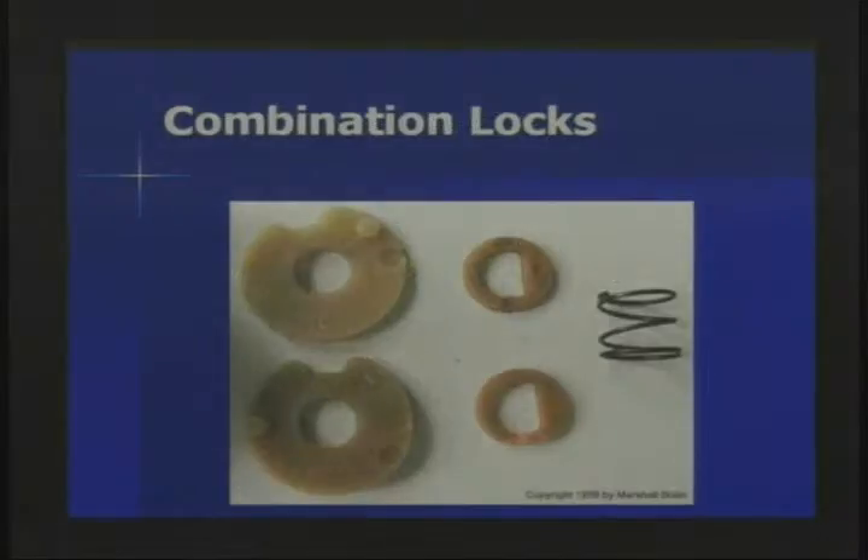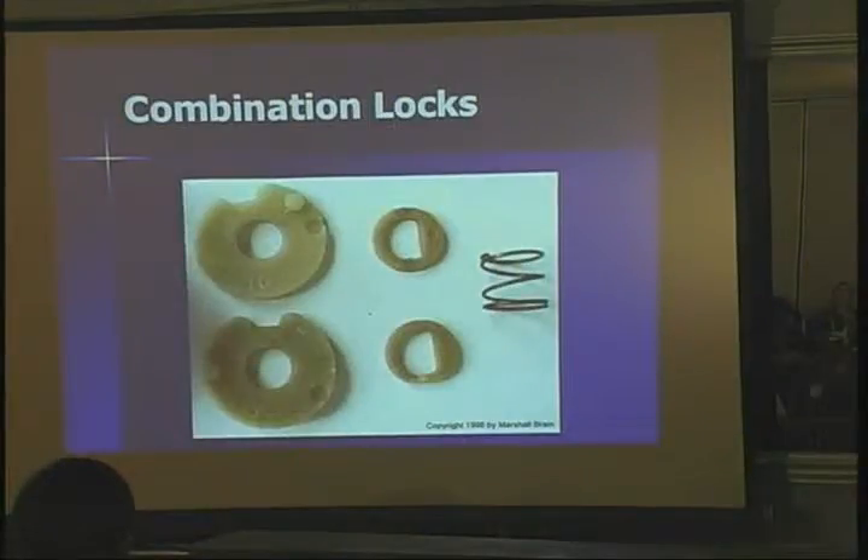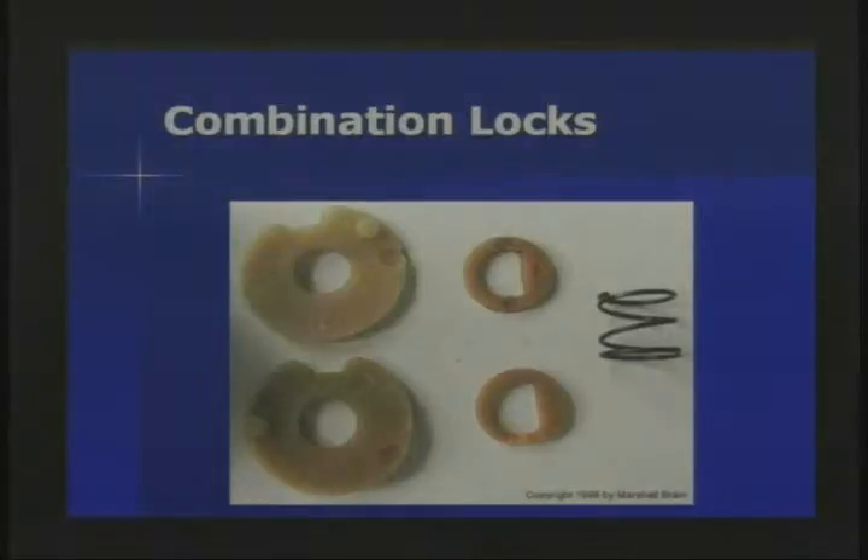If you take these off further, what you're going to see is there's a spring that keeps tension on the bottom disc that's going to keep it from rotating when you go back the other direction to pass zero and then do the second number. These two pieces right here are actually attached to the disc and are in charge of rotating each disc. You're going to notice the pins sticking up in a somewhat random fashion — those are actually there to correspond to the number on the top of the lock. By looking at this, you can determine the number on the lock.